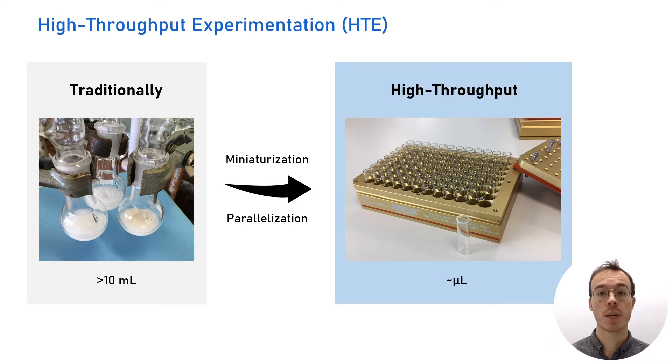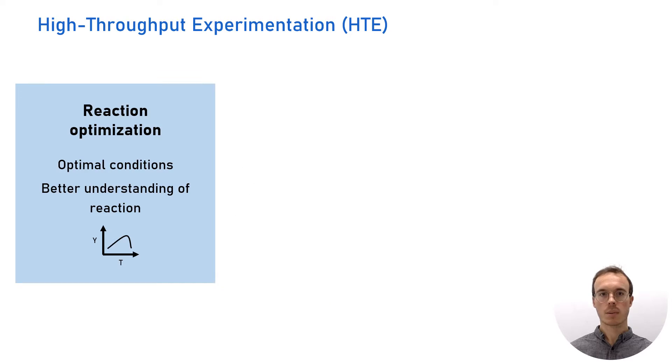In chemistry, high-throughput experimentation is a powerful and emerging tool that makes the process of reaction optimization more efficient. This approach allows us to evaluate a whole array of reaction conditions in a short time and with a minimal amount of precious reagents. High-throughput experimentation speeds up the optimization of your reactions, but also helps identify trends in the effect of a parameter on the reaction result, leading to better insight into the reaction itself.